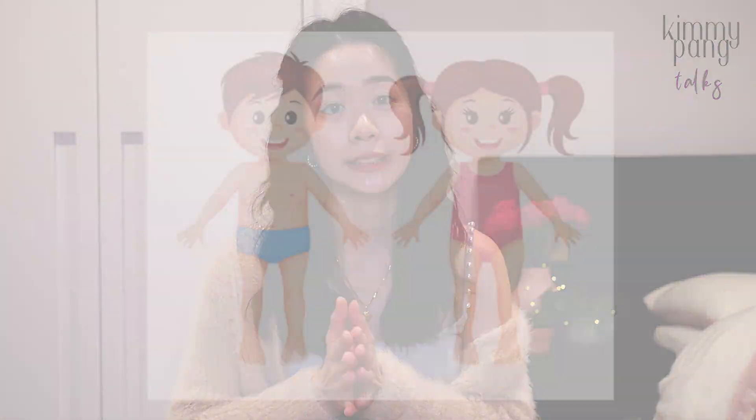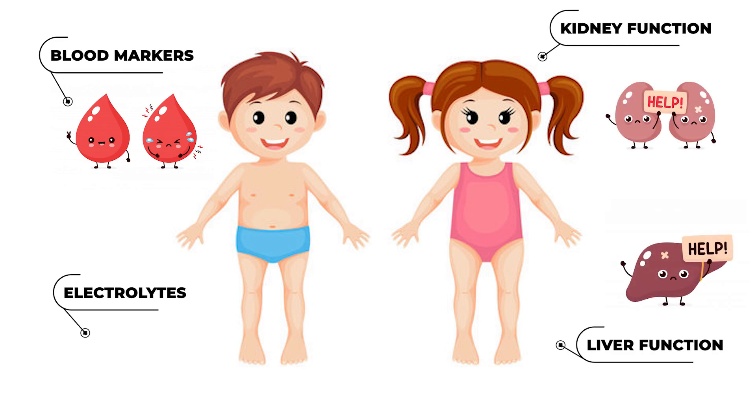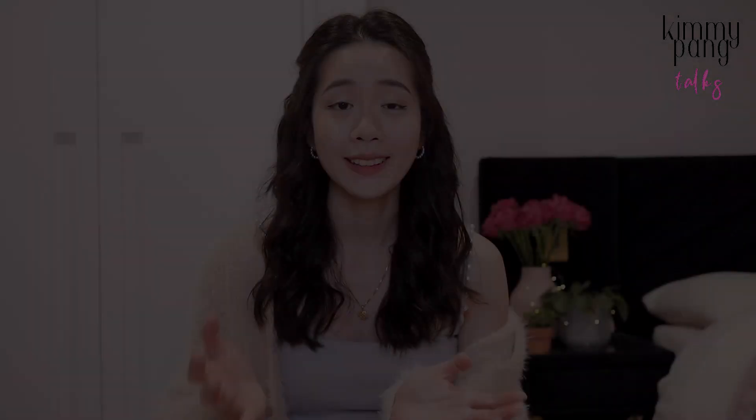It doesn't mean that we're a walking dictionary of medicines, but what it actually means is that we as pharmacists are able to pick up doses that are incorrect so that it can bring the most benefit to the patient. On a day-to-day basis as a clinical pharmacist, it's also important to be able to pick up any irregularities in blood markers, electrolyte levels, liver function, or renal function, because that's going to affect the medicines that are prescribed. Screening drug charts also involves being able to use the correct guidelines — knowing what current national guidelines or hospital guidelines are in place so that we're able to advise doctors to prescribe treatments correctly.